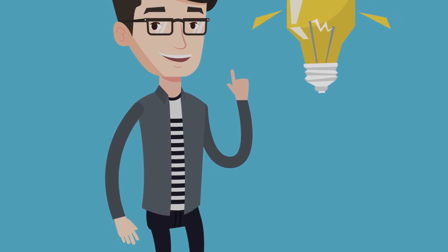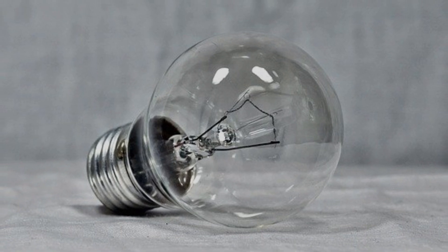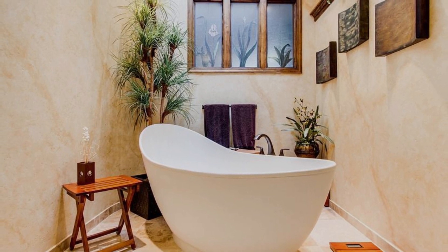Dimmable LED bulbs: pay attention to the type of LED bulb you're using. If you want to dim the LED bulb, make sure it's labeled as dimmable and compatible with your dimmer switch. Non-dimmable LED bulbs may flicker or get damaged if used with a dimmer switch.